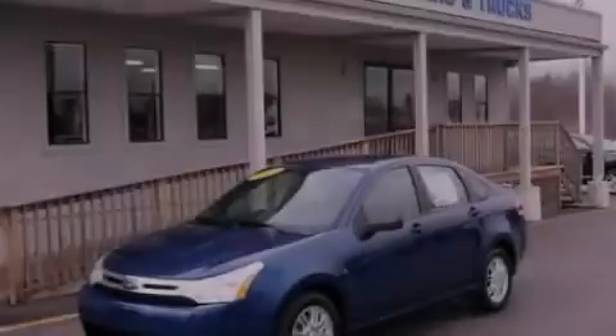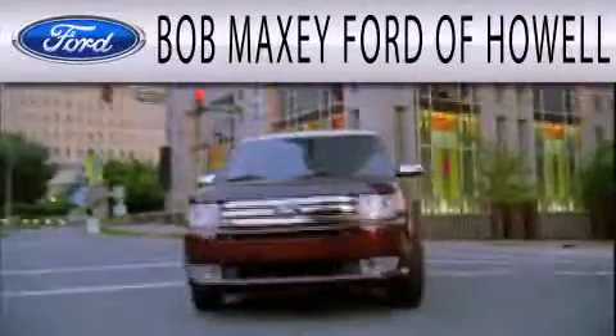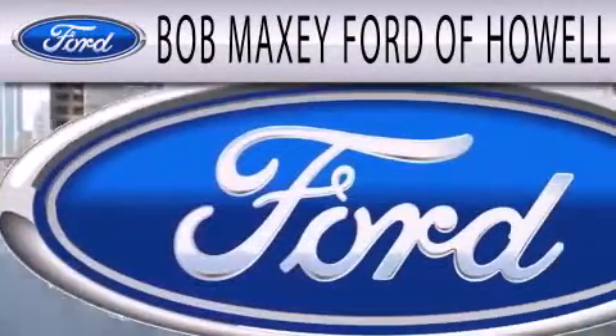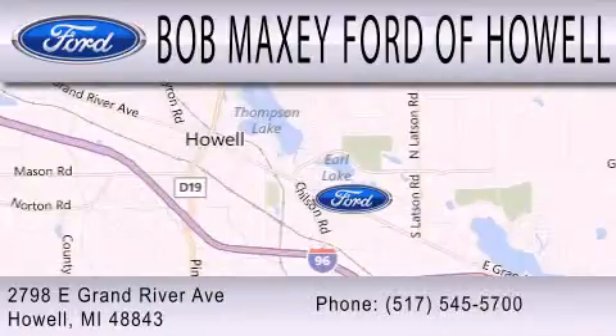Contact us today to arrange your test drive. Bob Maxey Ford of Howell is dedicated to doing everything possible to ensure that the experience you have selecting your next vehicle is as pleasant as possible. We are located at 2798 East Grand River Avenue in Howell.